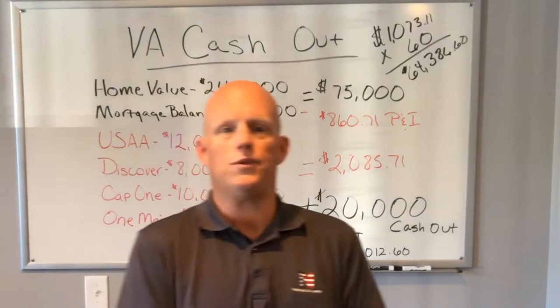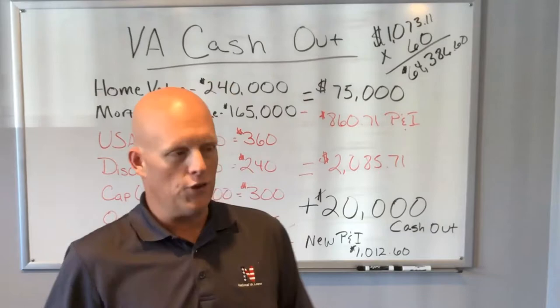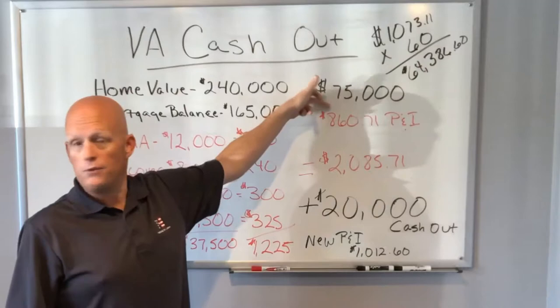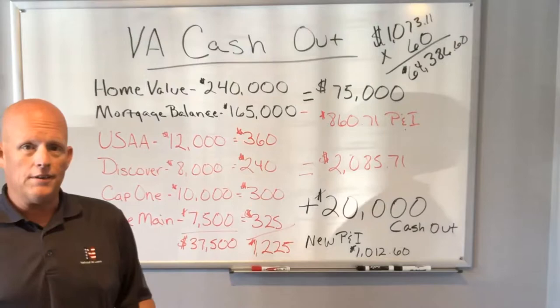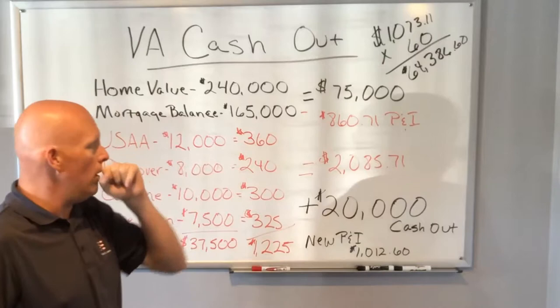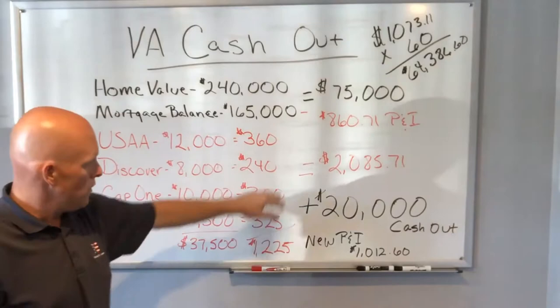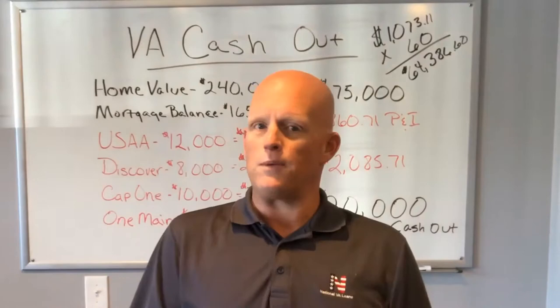They were getting by just fine — making payments, not an issue, paid their bills on time. Everything looked great. But when we started really drilling down and I saw all the savings we could make for these folks. On their current situation, $860.71 in principal and interest plus the $1,225 a month in installment and credit card revolving debt comes to a total of $2,085.71 a month. Manageable — their debt-to-income ratio was good. It really wasn't a big problem.